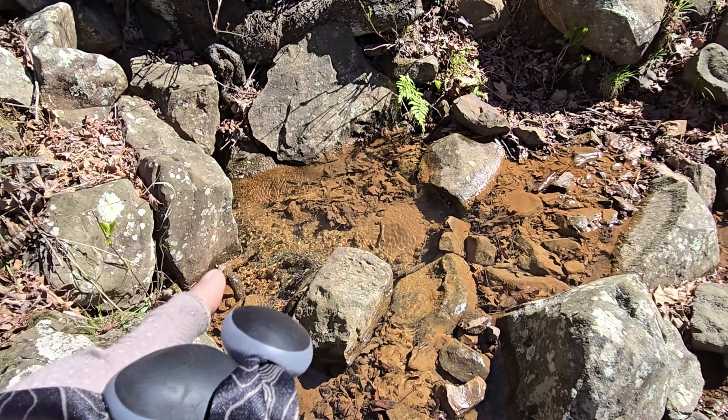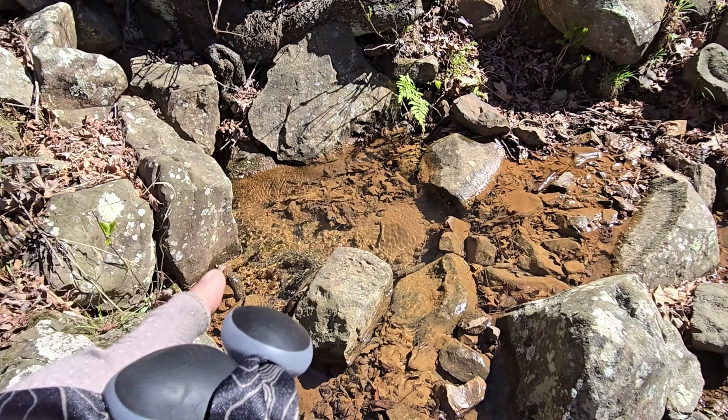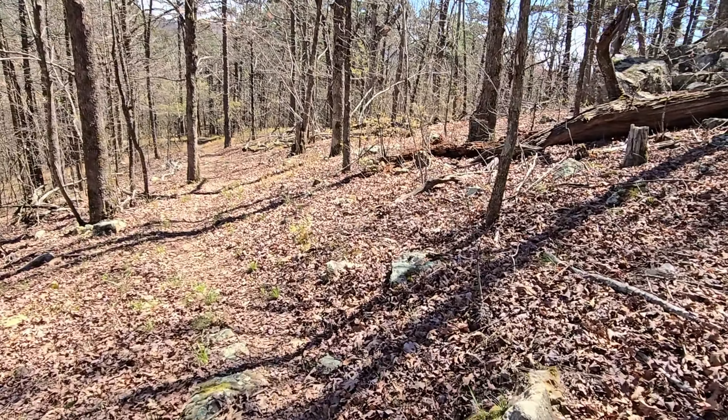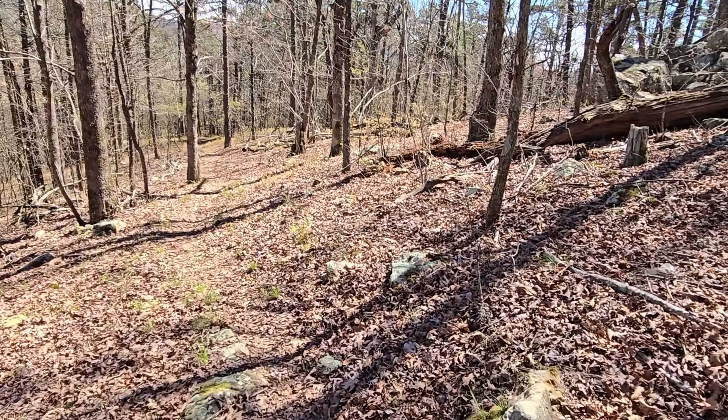Here's a handy dandy tip: I've just come down to the sign for Turner Gap Shelter. Those white blazes on the trees take you all the way down — it's a long walk and goes up and over all kinds of stuff, and sometimes it can be hard to follow if it's a little overgrown. But here's a cool trick: walk past the shelter sign and keep going down the trail. It's not even a five-minute walk to the dirt road, which is very obvious.